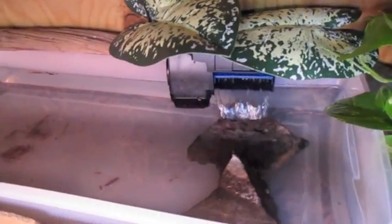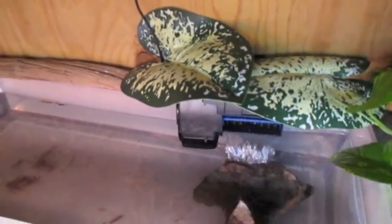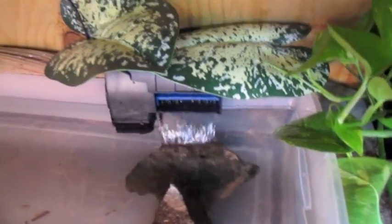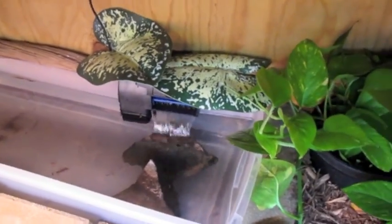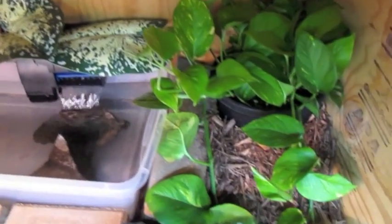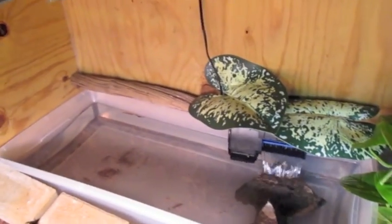Amazingly they haven't eaten it up yet. Then I got this little waterfall going on over here, some rocks in there so they can climb in and out. I don't even know how many gallons that is but you can see it's probably like maybe 3 feet long.